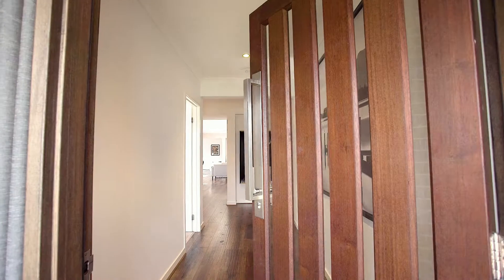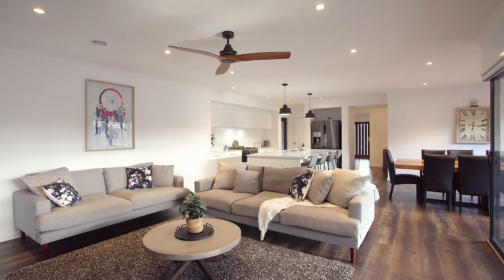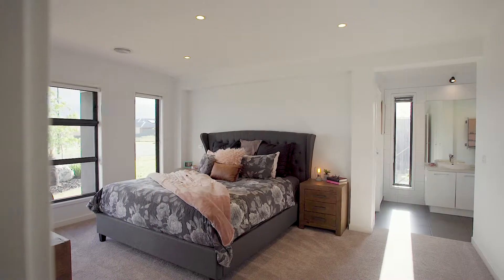Upon entry into this home you're going to be blown away with all the features that have been upgraded. Your eyes are going to be instantly drawn to the natural color tones throughout that really make this a warm and inviting space.